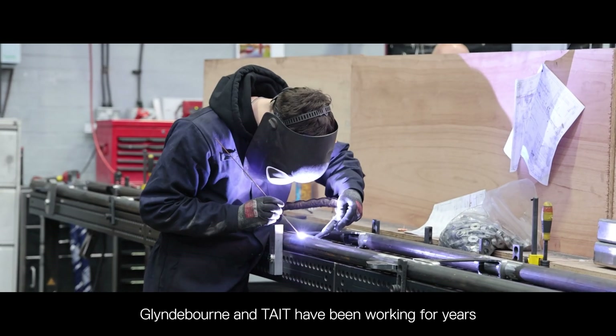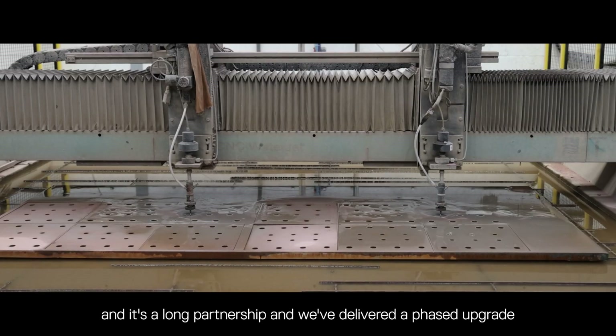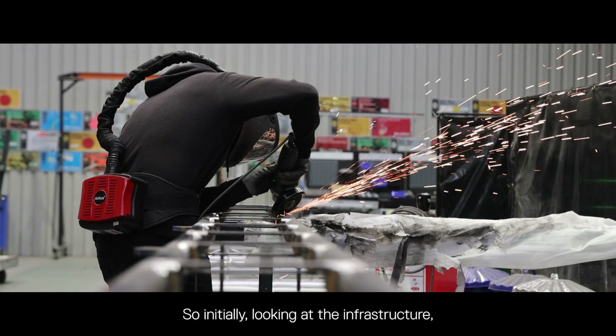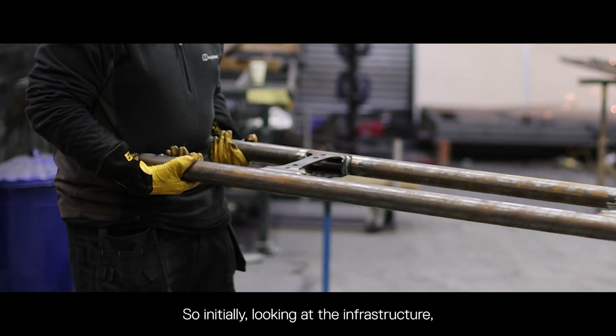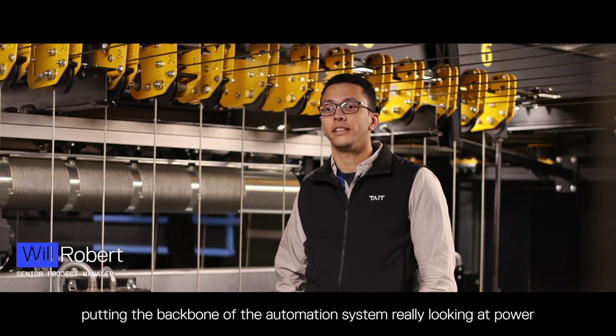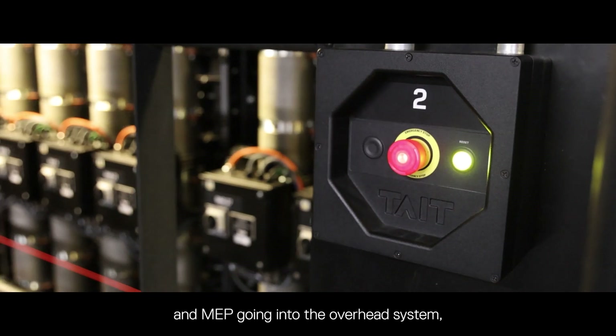Glyndebourne and Tate have been working together for years — it's a long partnership and we've delivered a phased upgrade of the stage automation system here. Initially we looked at the infrastructure, putting in the backbone of the automation system, really focusing on power and MEP going into the overhead system.